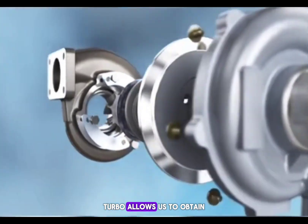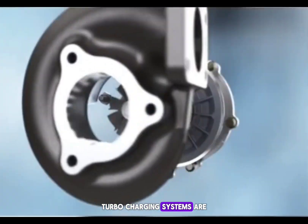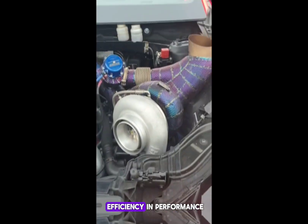Why is it important? Turbo allows us to obtain larger power outputs from smaller engines. Turbocharging systems are widely used in modern cars, especially to balance fuel efficiency and performance.